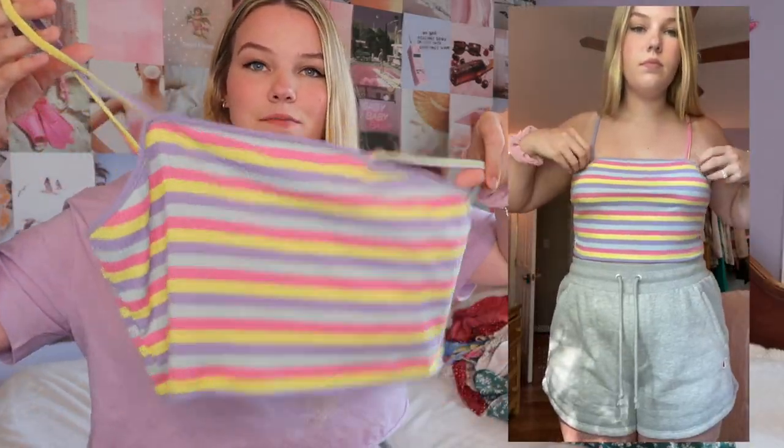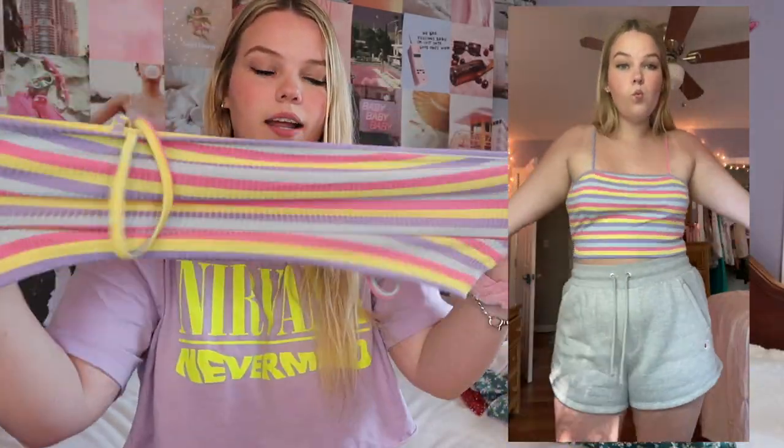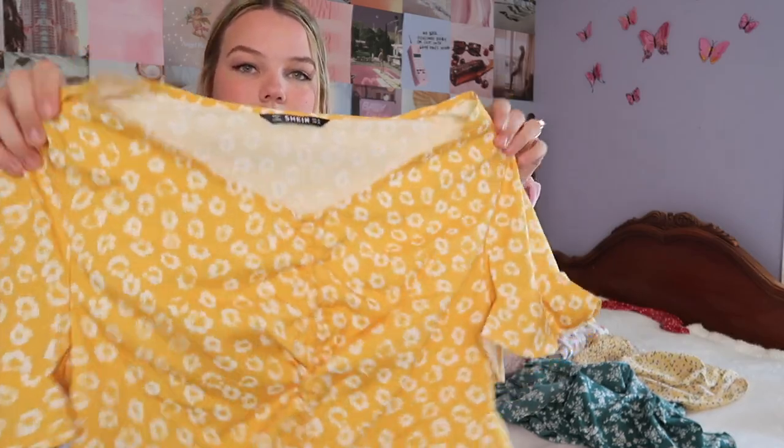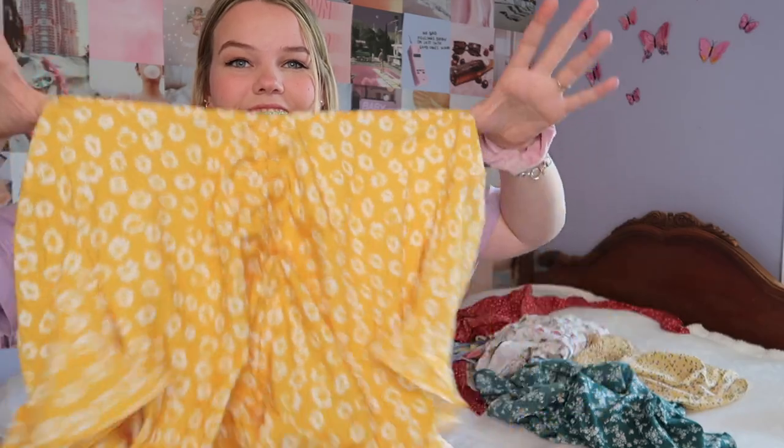All of these will be linked down below — every single item — because I hate when YouTubers don't do that. Moving on to dresses and rompers — wait, I actually missed two tops. Here's a tank top I'm absolutely obsessed with. It's a knit material, really bright and springy. And here's another top — I'm going to be honest, I don't really like this one. I don't think it even fits. The arm holes are really tight and the material feels like an umbrella.